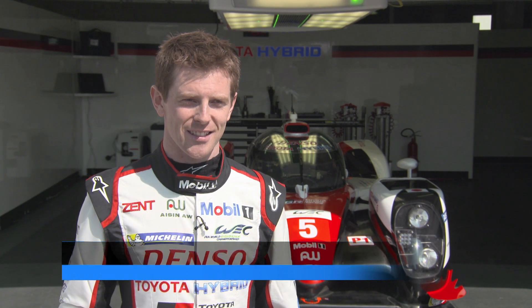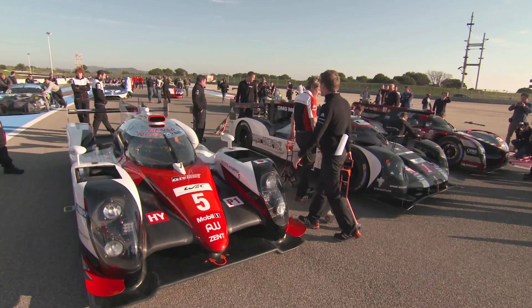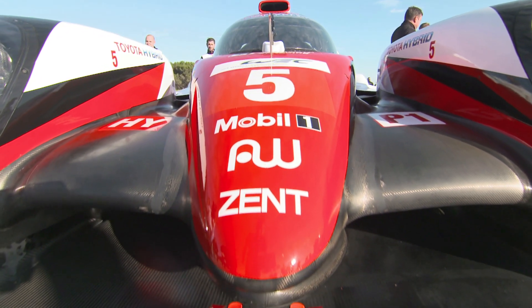It's the new challenger for the 2016 season. Last year's car was just an evolution of the championship-winning TSO40. After the disappointments of last year, we had to scrap it all and build a totally new car.